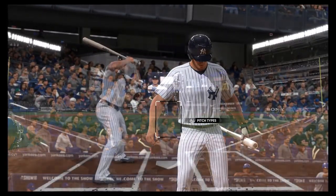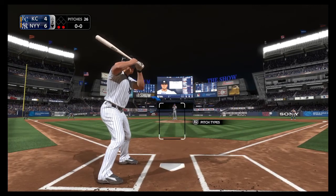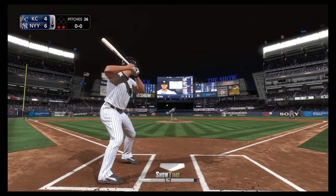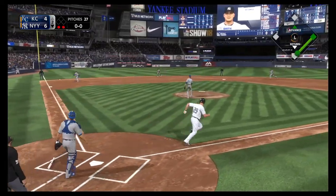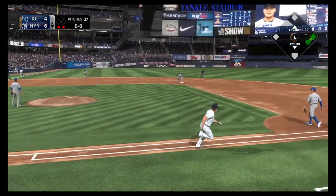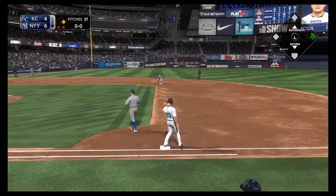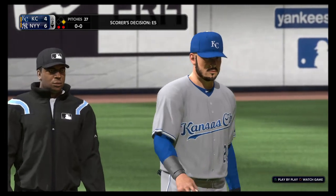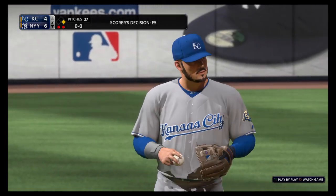Coming to the plate now, number 29, looking to follow up the RBI single from his first at-bat. Oh, and he misses it. You can mark that one down as an E-5, and I'd bet he'd like to have that one over.